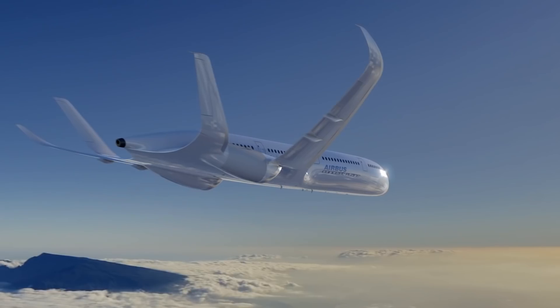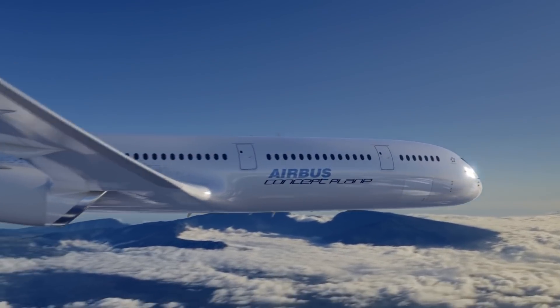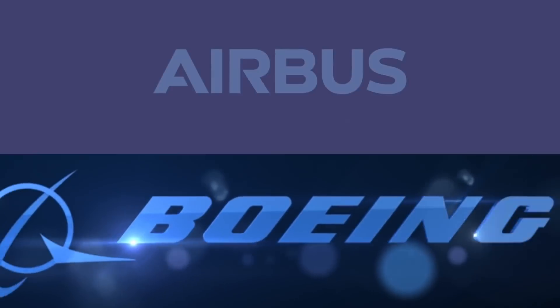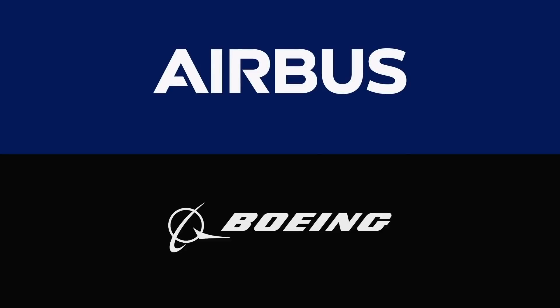However, for future generations to enjoy such high quality of flight, the aviation industry must never become complacent. Aircraft manufacturers must continue to push the boundaries and develop revolutionary new technologies well into the future.